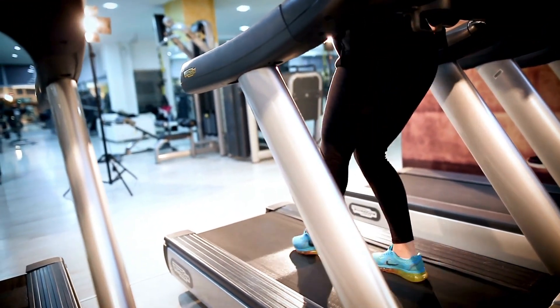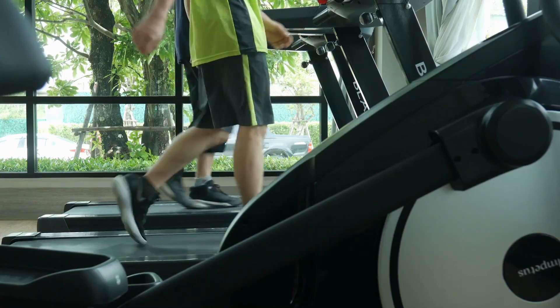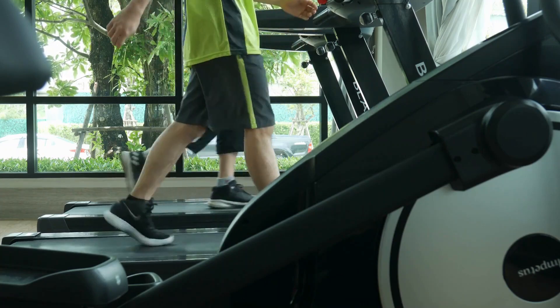Space-saving footprint. When not tucked under my standing desk, the Toussaint's folds completely upright secured by a transport wheel pillar to claim very little square footage. Unfolding to full running mode takes under a minute. Integrated wheels help me easily roll it into closets or corners, clearing main living areas when guests visit. No complicated installations or permanent mounting give flexibility for evolving apartment spaces. The ultra-compact proportions claim zero permanent footprint — a must for modest dwellings.